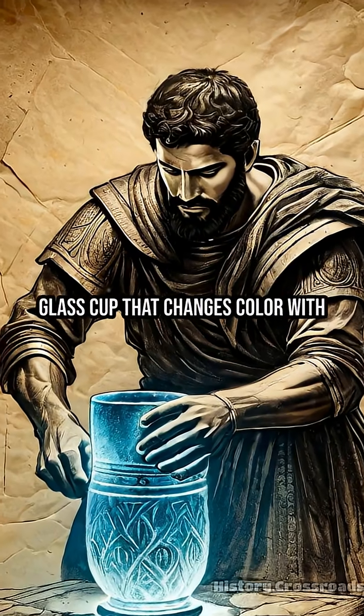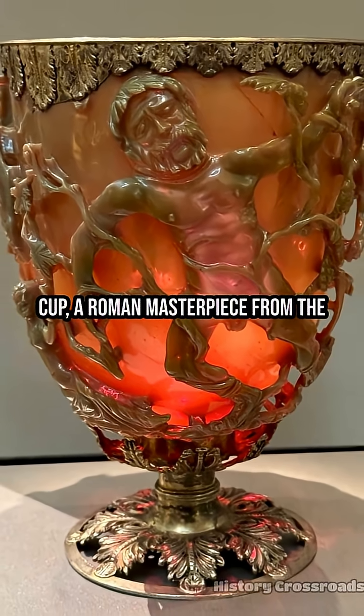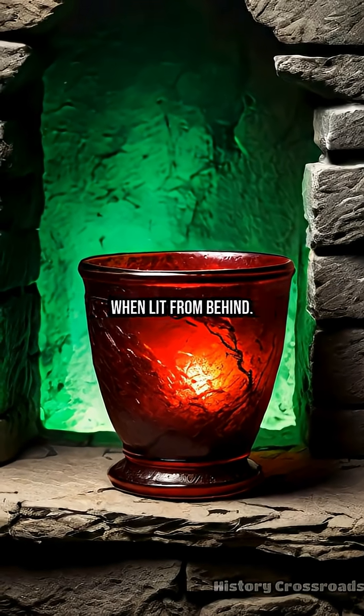How did ancient artisans create a glass cup that changes color with the light? The Lycurgus Cup, a Roman masterpiece from the late empire, appears green in normal light but glows deep red when lit from behind.